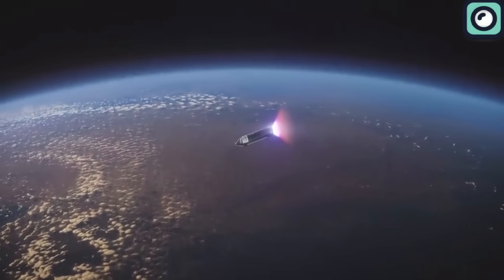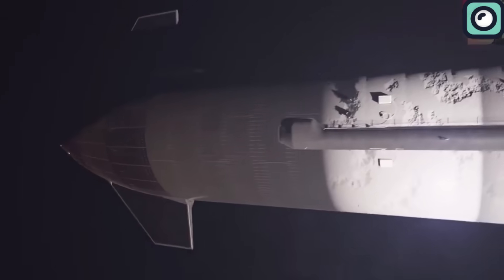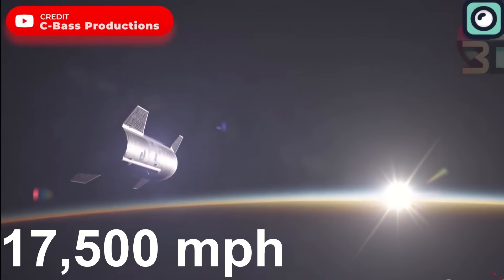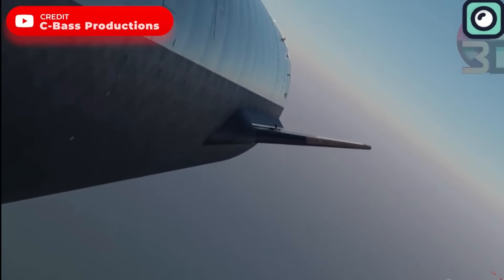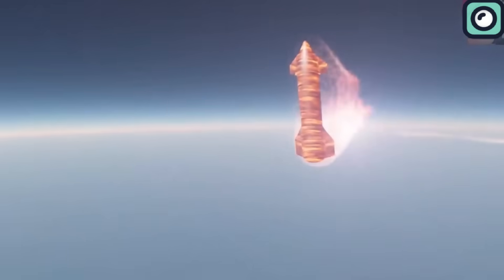Ship 25 will ignite its six Raptor engines roughly three minutes into the journey, propelling it eastward. These engines will keep roaring for about 6.5 minutes. While Ship 25 won't complete a full Earth orbit, it will aim to get close to orbital velocity — which for a low Earth orbit stands at a whopping 17,500 miles per hour. At its peak, it'll be soaring at an altitude of about 150 miles. Then comes the crucial part: a high-velocity re-entry into Earth's atmosphere, a true test of Starship's design and engineering. The goal is a splashdown around 62 miles off Kauai in Hawaii. This entire sequence, from liftoff to splashdown, is anticipated to be wrapped up in a concise 90 minutes.